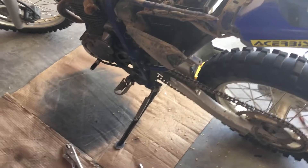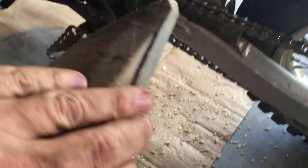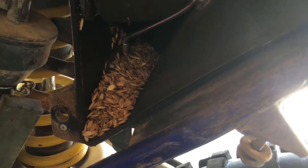Doing a little maintenance on my bike and opened up the air cleaner to see how dirty it was. Apparently somebody was living in there over the winter — oats filled up the whole air intake area. I rode it once this year already, so it's a good thing I had the filter in there, otherwise all that would have went through the engine.